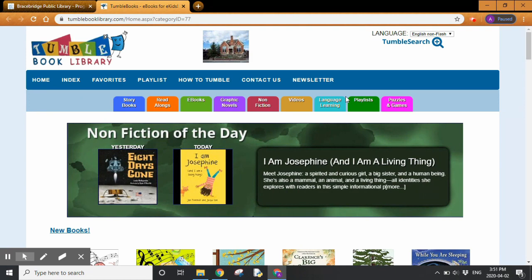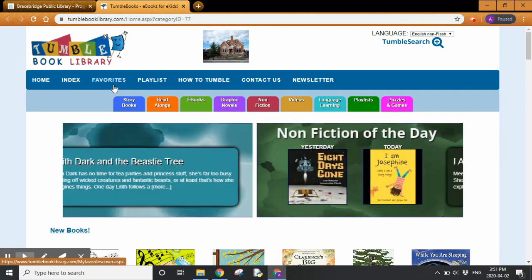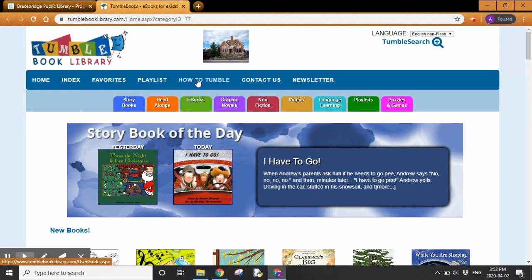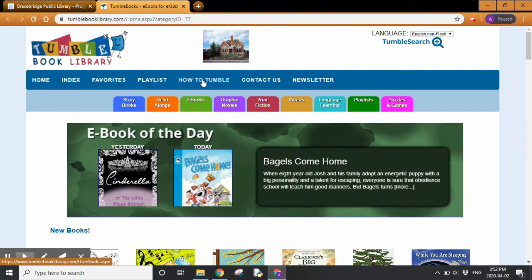On the TumbleBook Library website you can see different options across the top: Home, Index, Favorites, Playlist, and there's also a handy tab that tells you how to Tumble. If you are having problems with TumbleBooks, you can click on that for more information.